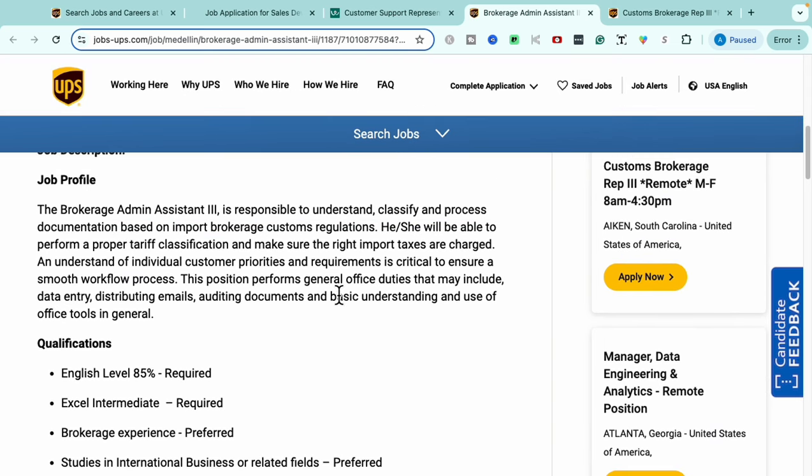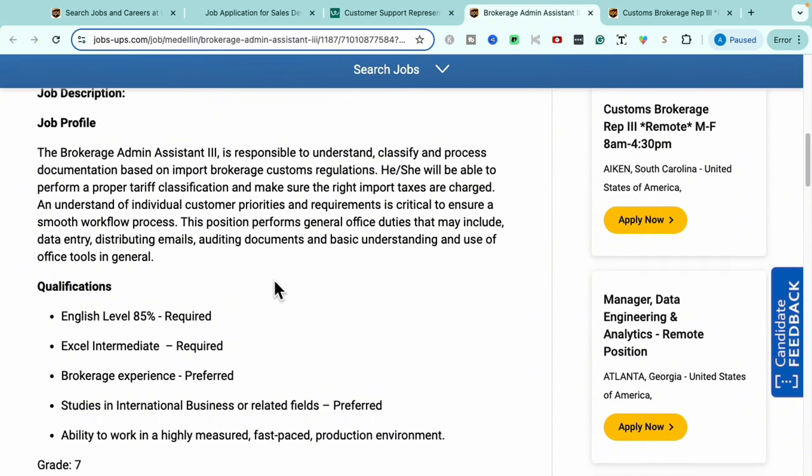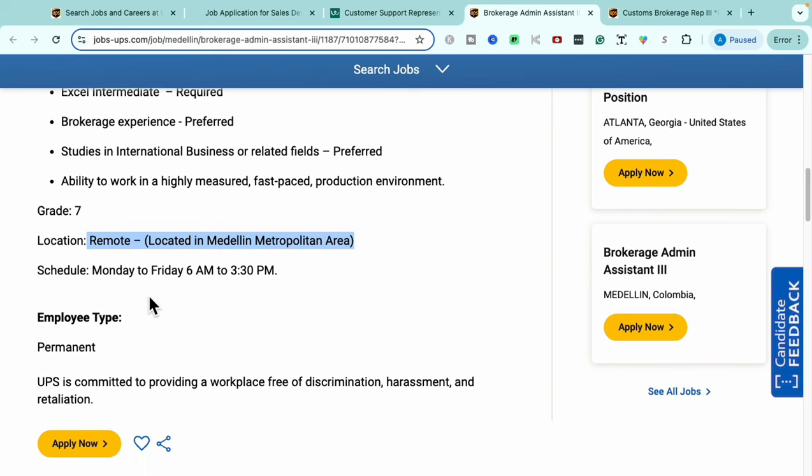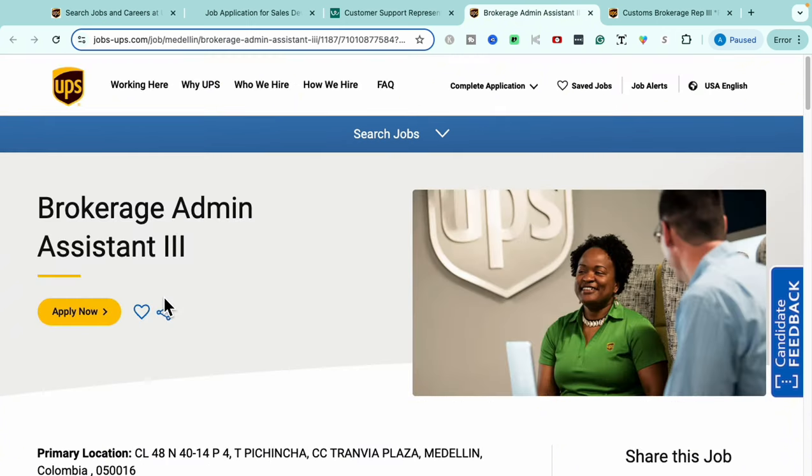Within this job, you'll be responsible for classifying and processing documents based on import brokerage customs regulations, applying proper tariff classifications, and reviewing different import taxes to ensure they are charged correctly to packages. This is a remote role working Monday through Friday, 6 a.m. to 3:30 p.m. It is a permanent opportunity, and because UPS is a Fortune 500 company, you'll get great benefits including medical, dental, vision, and a 401k.